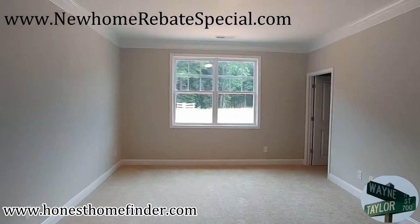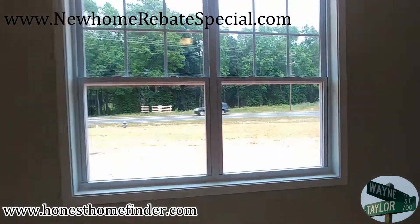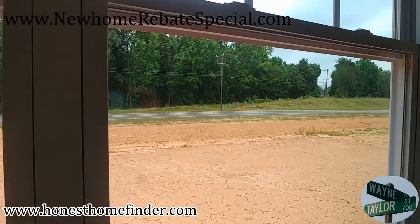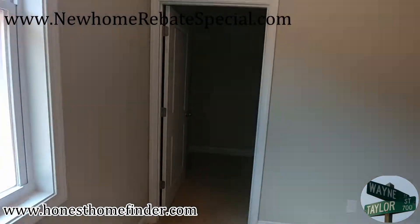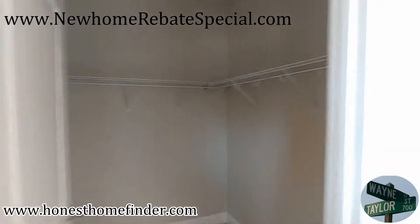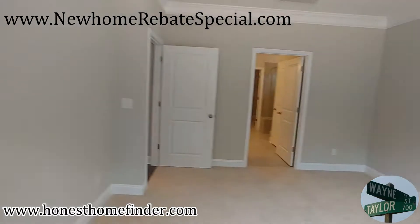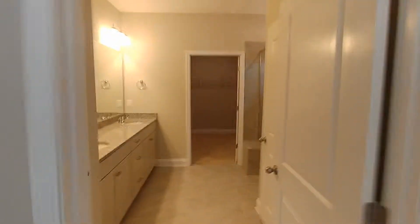Once again, Wayne Taylor Wilkinson ERA, out at Avondale in Indianland, South Carolina with D.R. Horton. Just got finished up with their Clifton ranch. New home rebate special, guys — people have been asking about it, call me up and find out how it works. Thanks again, bye!